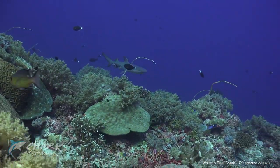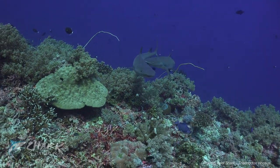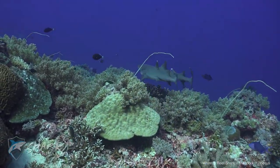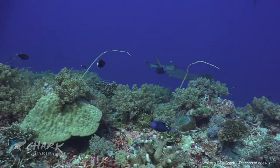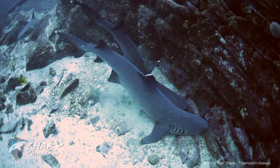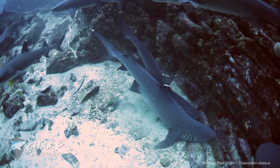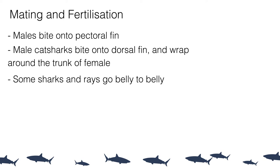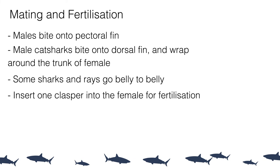Mating positions for sharks and rays vary quite a lot. The vast majority bite onto the pectoral fin or trunk of the female and swim almost side by side to insert the clasper. Some sharks, like catsharks, bite onto the dorsal fin and wrap their bodies around the female almost like a rubber ring. Some sharks and rays go belly to belly during fertilization. Either way, the aim is always to insert the clasper into the female.